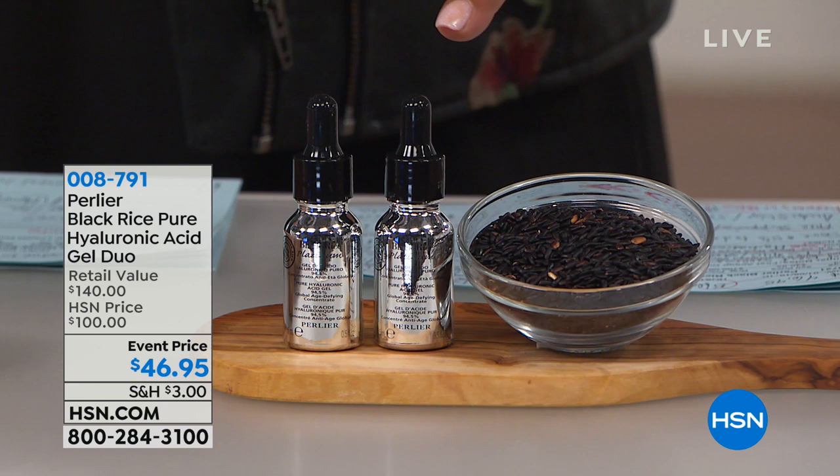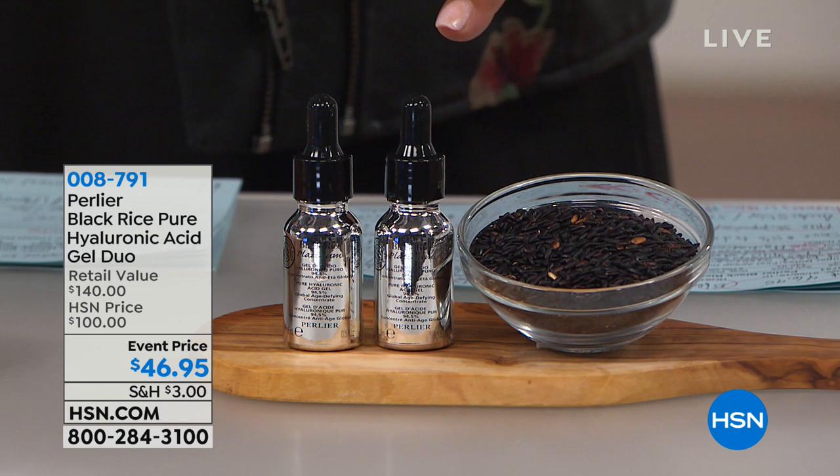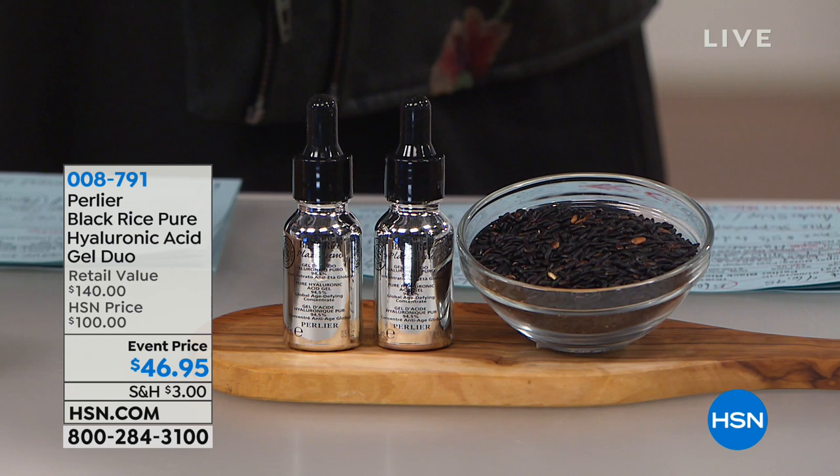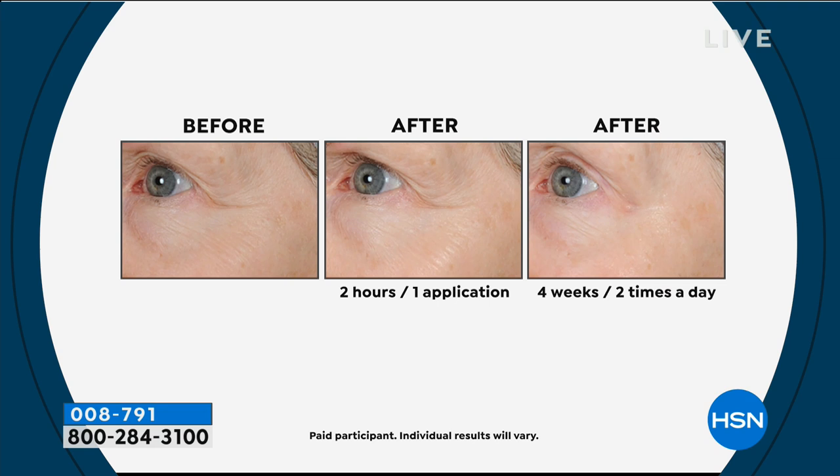I want to start with the luxurious Perlier Black Rice Pure Hyaluronic Acid Gel Duo. Make sure you go to hsn.com because one of these is $70 just for one. The great value we have for you today is you're getting not one but two for $46.95 — that is a steal. This is an anti-aging favorite and one of the best top sellers in the line because it reduces the appearance of fine lines and wrinkles.